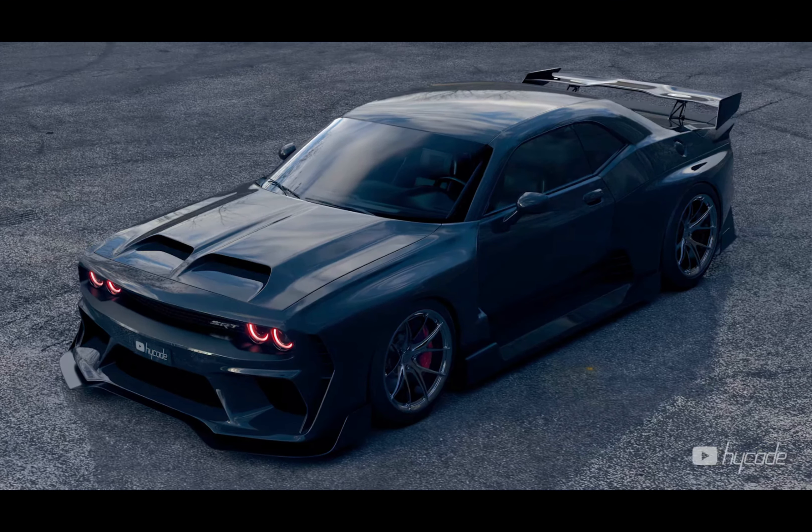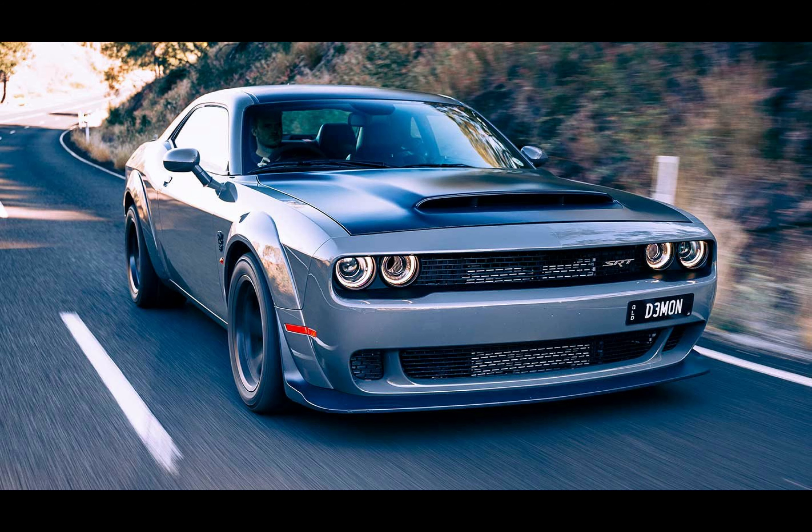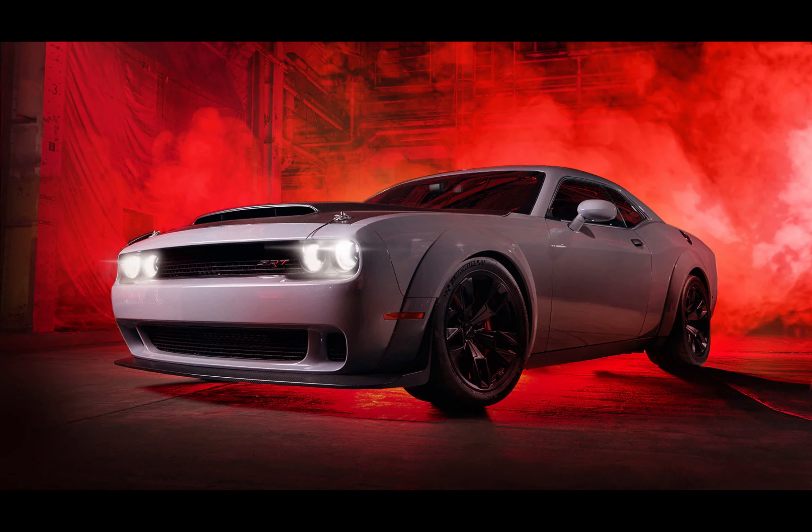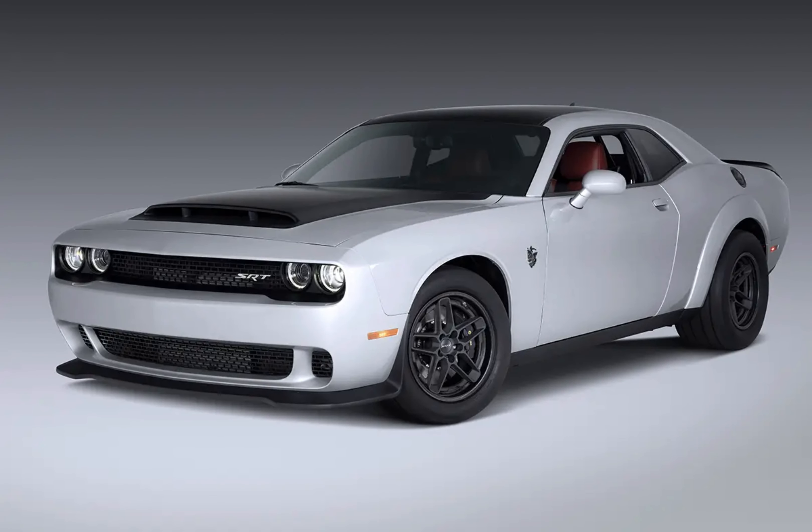The Dodge Demon sports a captivating wide-body design, featuring flared fenders and enlarged tires. This bold aesthetic not only enhances the Demon's aggressive stance, but also serves a functional purpose. The widened body accommodates wider tires, ensuring increased grip and stability during high-speed runs, allowing the Demon to harness the immense power and put it down efficiently on the road or track.